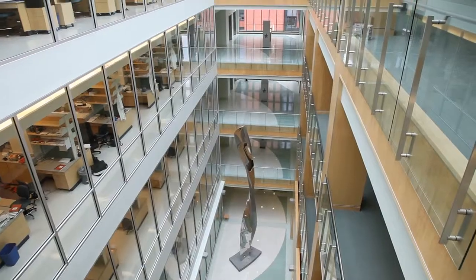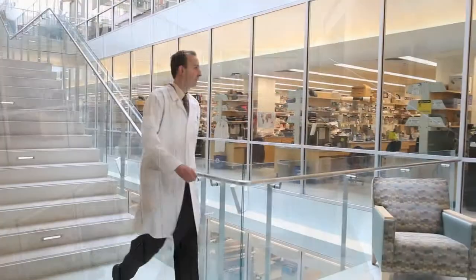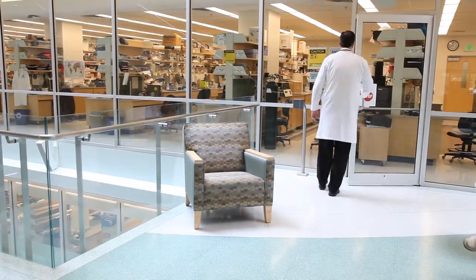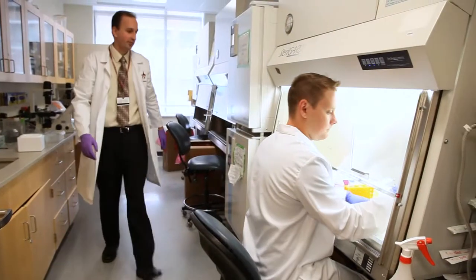Another thing that reflects this interaction is this beautiful new building. The labs are totally open. Traditional buildings are built where each individual faculty member has their own lab — there's a wall between them, and that wall is not only there literally but sometimes figuratively. This building, Peter McDonnell, our chairman, really wanted to develop a structure that would support interaction.